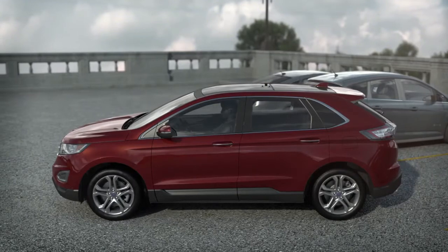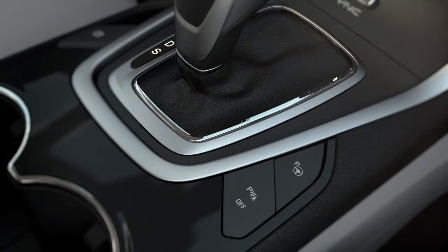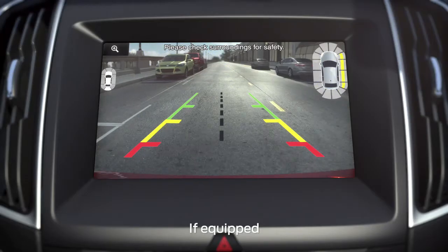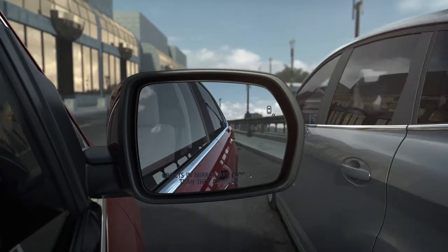Keep in mind, you can cancel the parking process at any time by grabbing the steering wheel or pressing the activation button again. Your vehicle also has something called side sensing — it's an enhancement to your forward and reverse sensing systems.